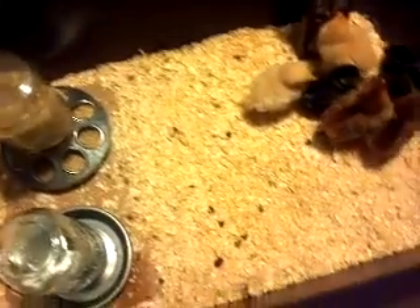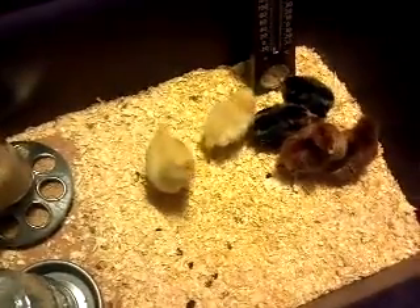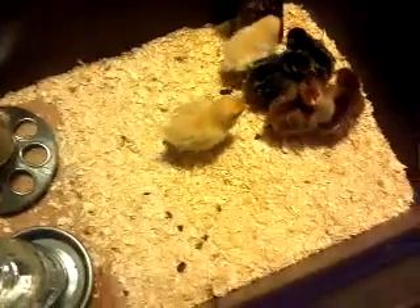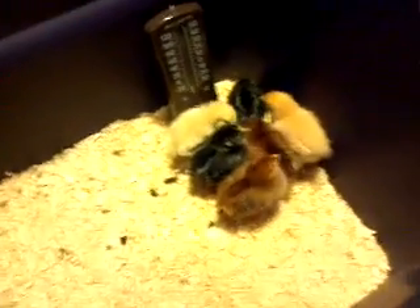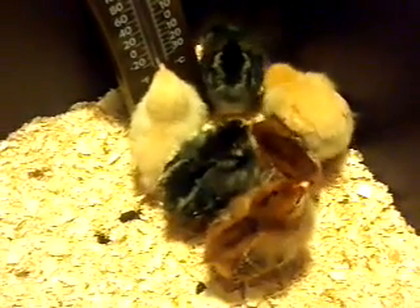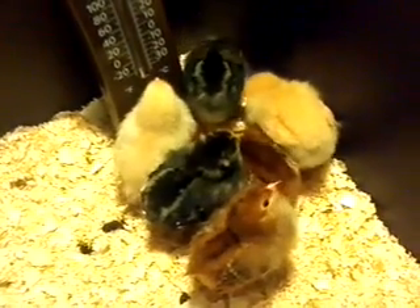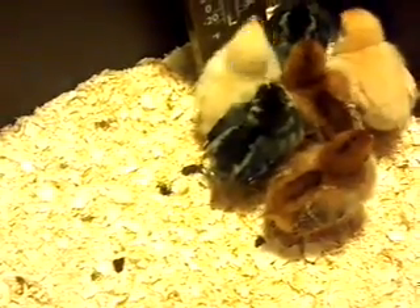Gave them some raisins. They seem pretty interested in them. I'm not bothering them. They like to scratch a lot in the stuff there. Let's see if I can zoom in a little bit here. They seem very happy. I have the heat lamp off right now because I have the top open, but they seem to be pretty happy in here.